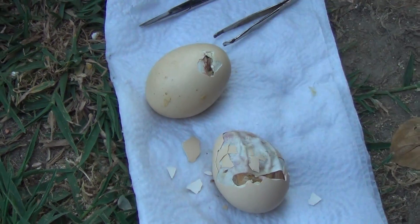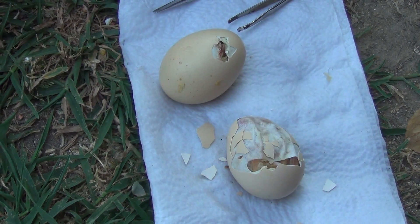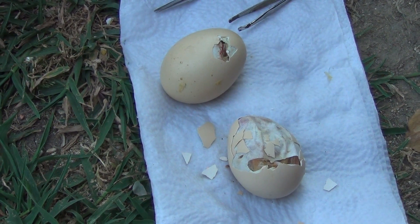One egg is completely missing. That leaves three more back there, so she's sitting on three. If they start breaking through, we'll probably take those from her as well, because either she's killing them or something is going wrong right at the last stage.